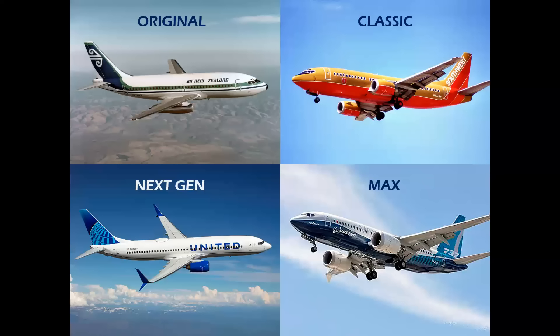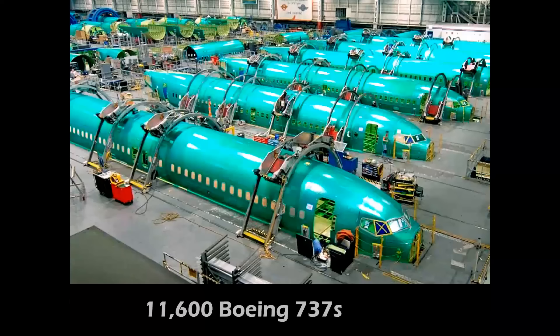Let's look at the 737, the workhorse — four generations. The original first flew in 1967, then the Classic, the Next Gen, and the MAX flying today. A total of 11,600 Boeing 737s since 1967. I'm using factory information here; I know these numbers change with orders and options, but I'll go with 11,600.